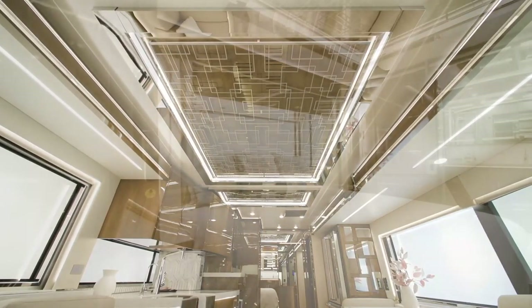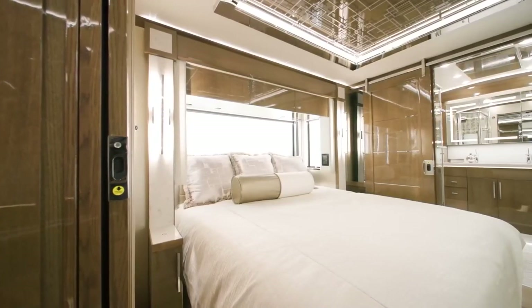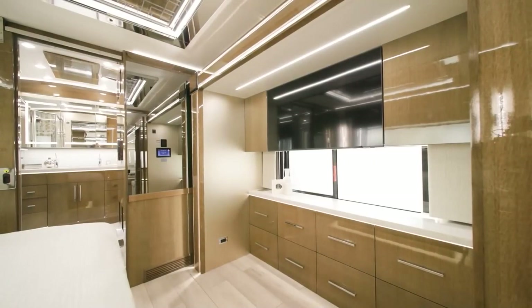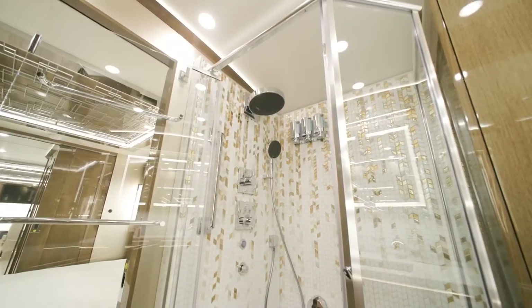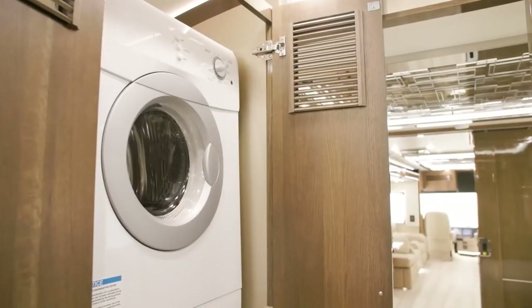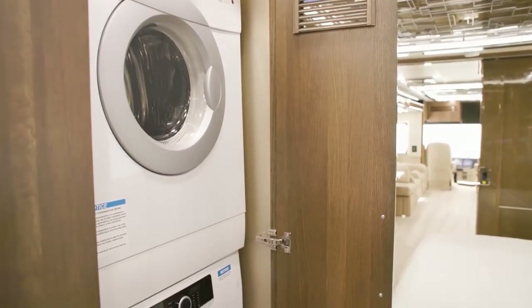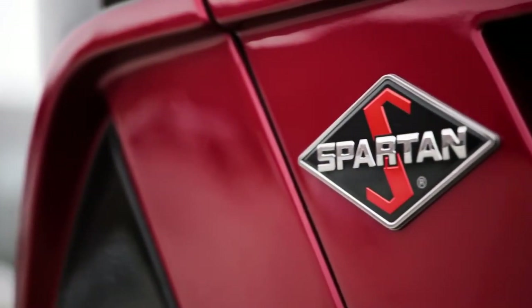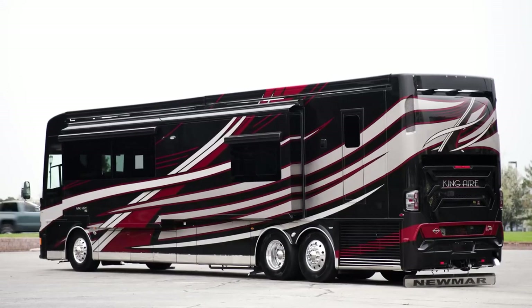The king-sized master bedroom is fitted with an adjustable mattress, a retractable Samsung TV, a Bose soundbar, and an optional fireplace. The vehicle also comes equipped with a washer and dryer, a hydronic heating system, and a camera monitoring system. With a starting price of $1.3 million, the King Air is fully customizable with a range of six floor plan options and four exterior and interior finishes.